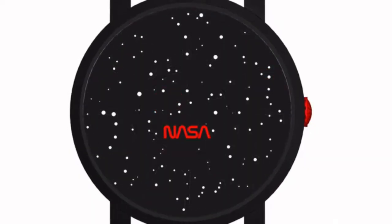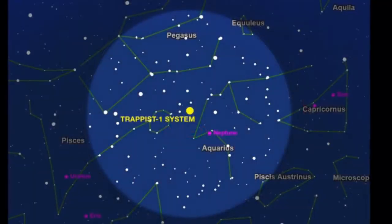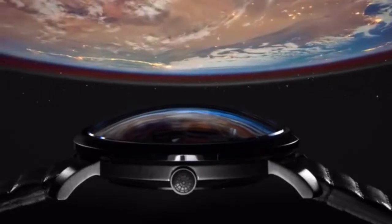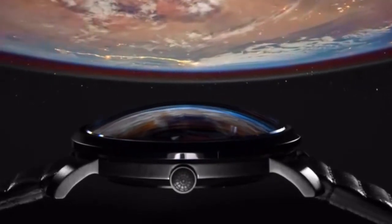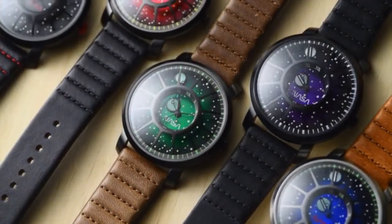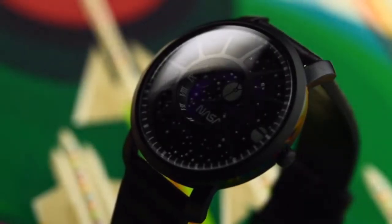The stars on the dial are an actual map of the constellations surrounding the TRAPPIST-1 system. The domed crystal is made from a space-age material called Hesalite, that was initially requested by NASA during the Apollo missions to withstand the harsh environment of space.